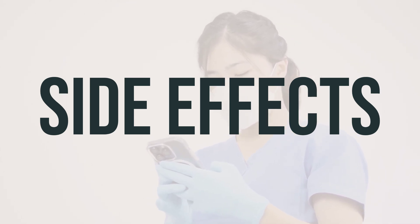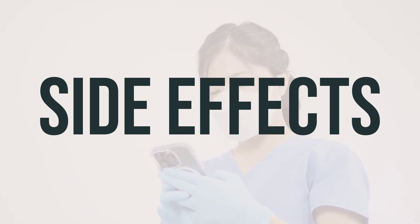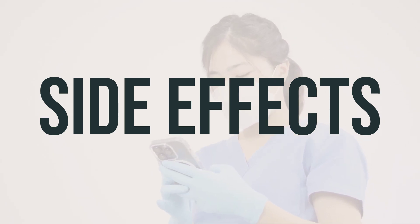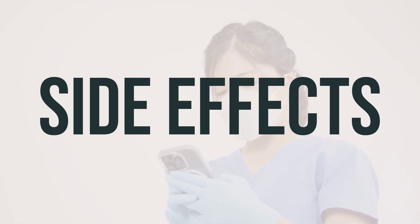While a severe allergic reaction to this drug is rare, it's crucial to seek medical help immediately if you notice any symptoms of a serious allergic reaction, including rash, itching or swelling especially of the face, tongue, or throat, severe dizziness, or difficulty breathing.